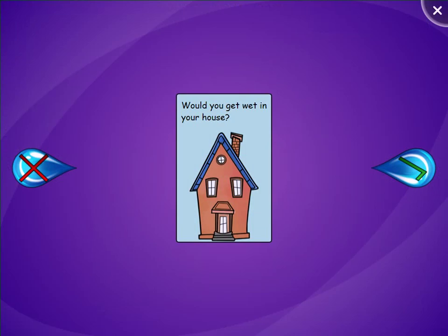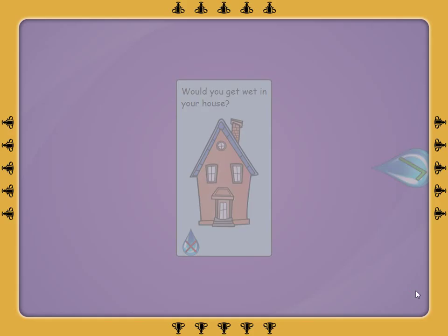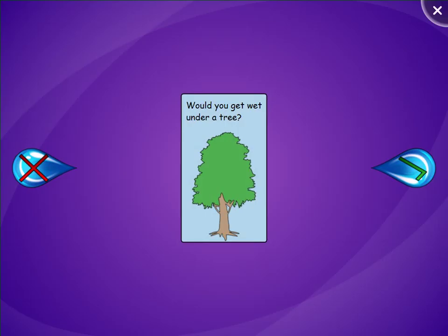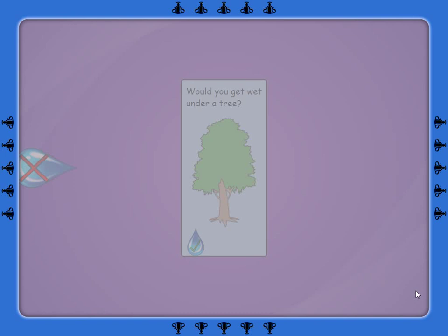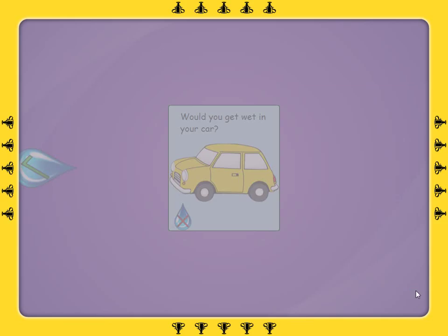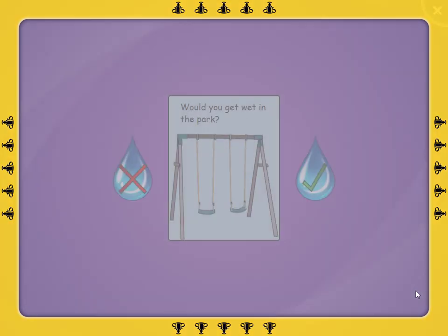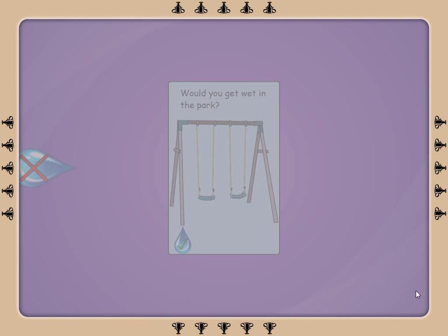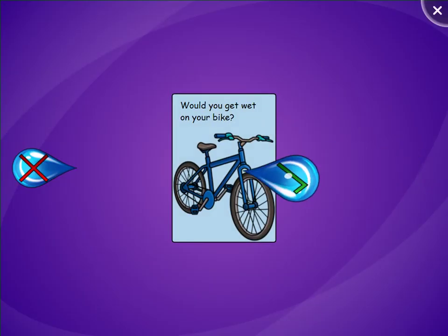Would you get wet in your house? Would you get wet under a tree? Would you get wet in your car? Would you get wet in the park? Would you get wet on your bike?